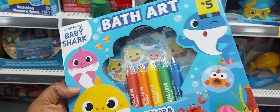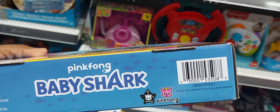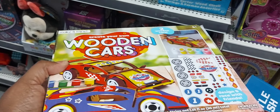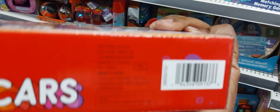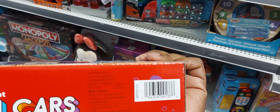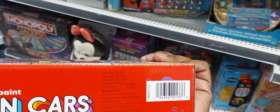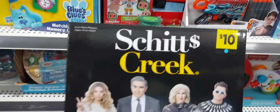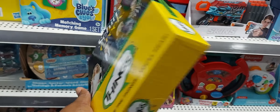These sharks are actually 25 cents. These wooden car kits are actually 25 cents. And this game is actually 50 cents.